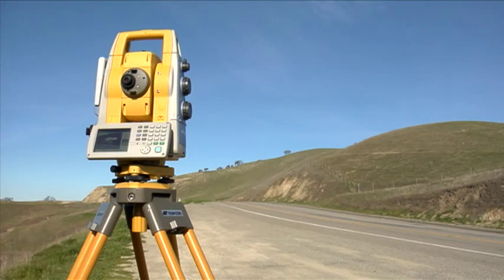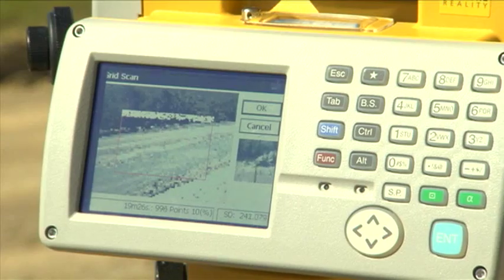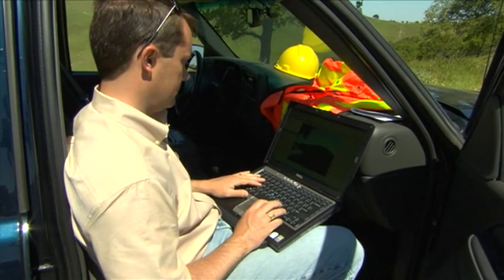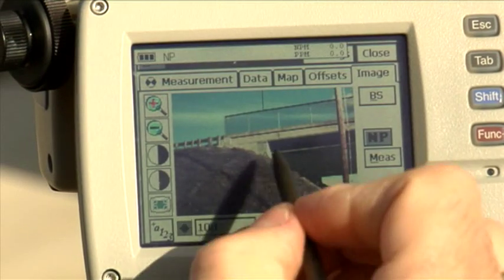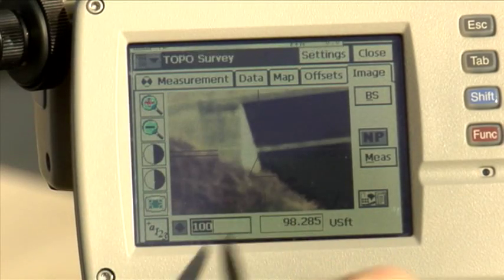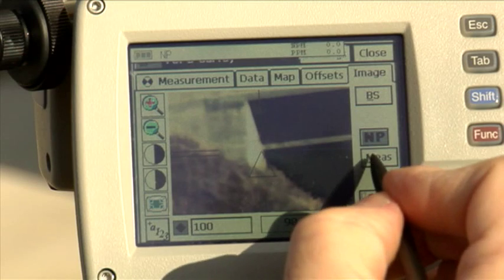The IS comes standard with three methods of instrument control: onboard, field controller, and remote PC. The IS runs the latest version of our data collection software, TopServe 7, and provides convenient and consistent onboard instrument control.